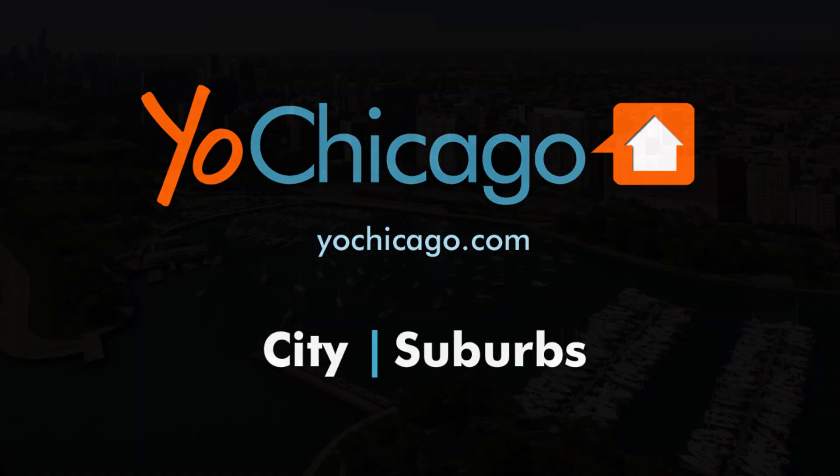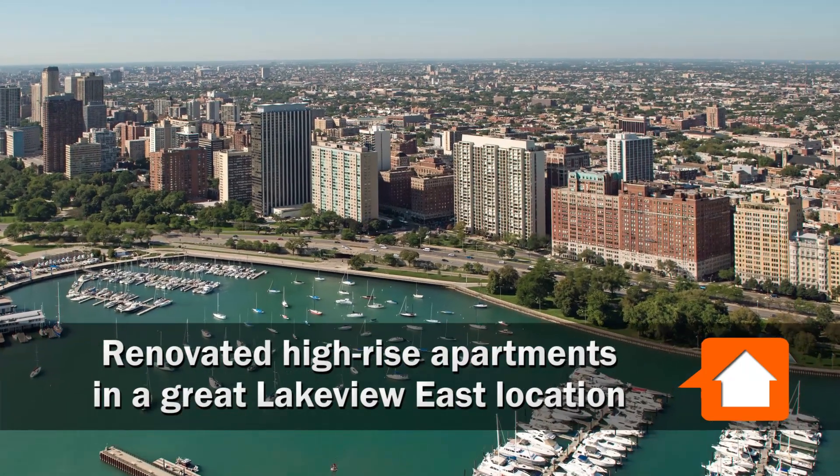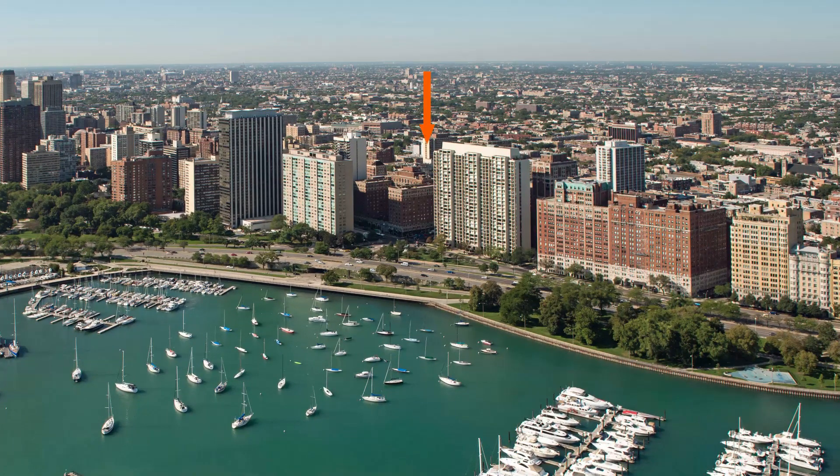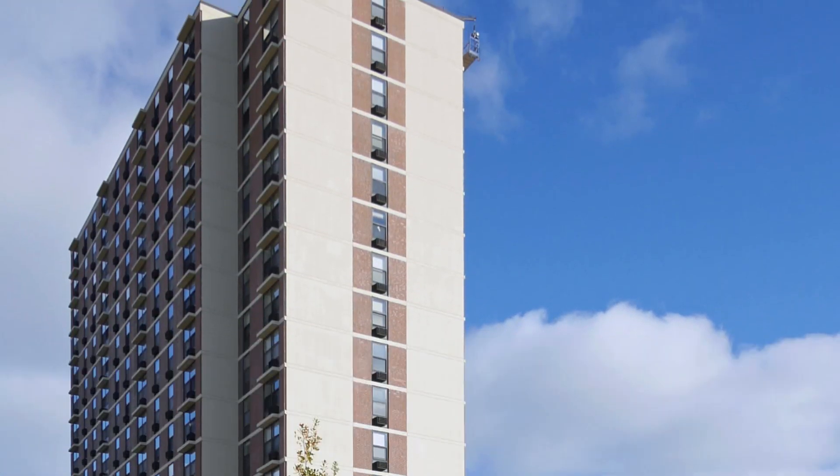Joe Zekas from YoChicago.com. I'm headed to an absolutely terrific Lakeview East location for a tour of Reside on Barrie, a completely renovated high-rise just steps off Broadway.